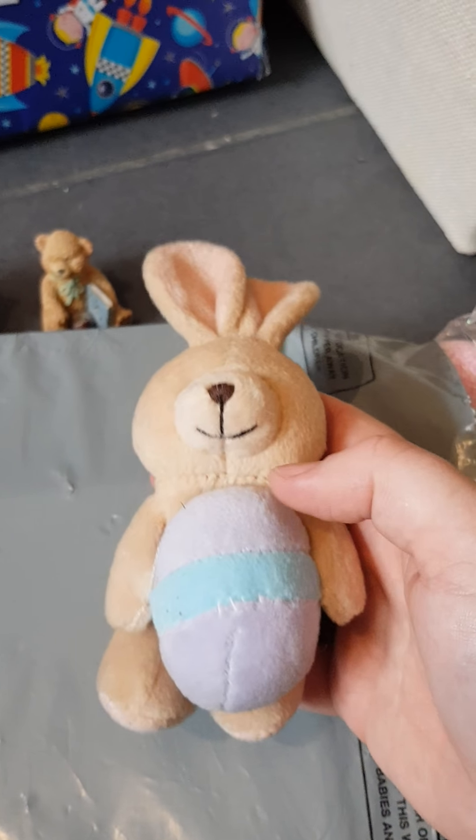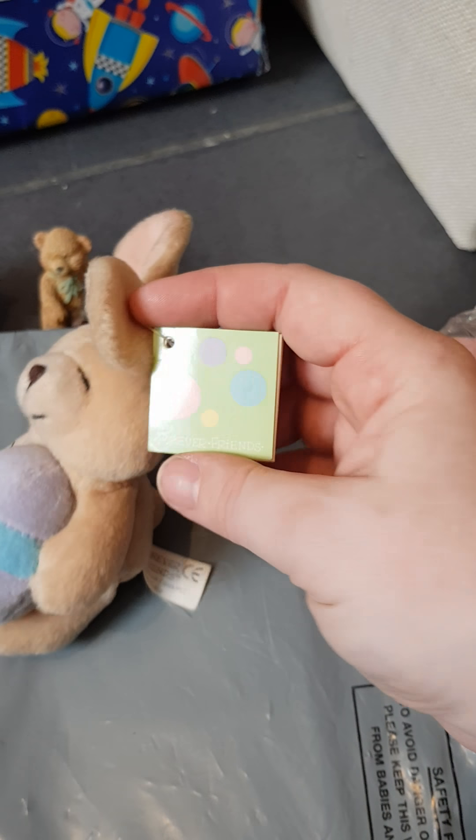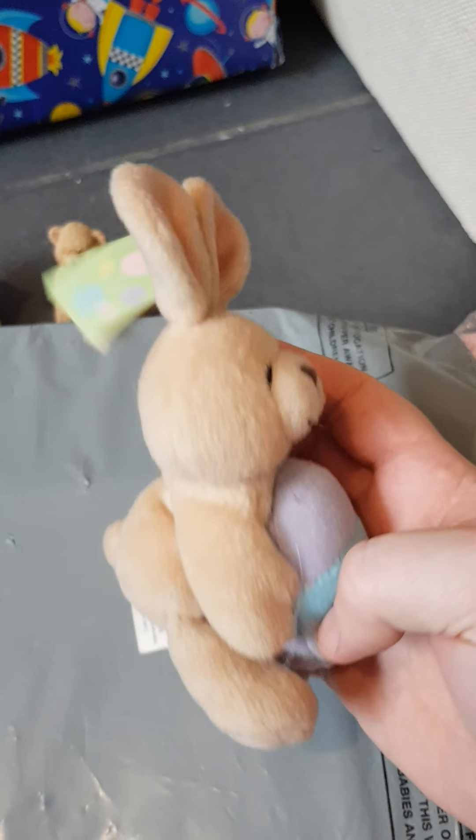Oh this is so cute — it's a little bunny with an Easter egg. It's a Forever Friends one, so cute! I'll give that one to Libby for Easter, thank you.